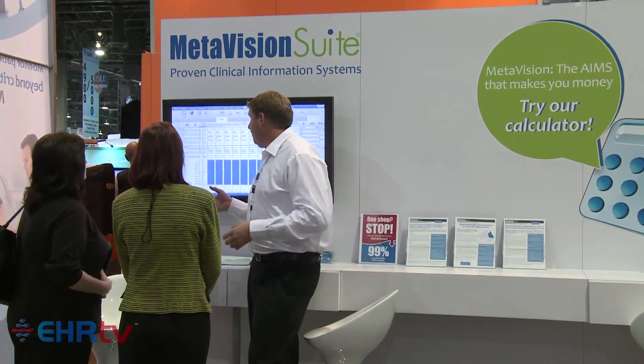It can be customized specific to your workflow and to the care area being implemented in. MetaVision is a single platform that gets configured specifically for the environment — whether it's an adult or neonatal ICU, the anesthesia department, an OR or pre-op. It's one database with a customization configuration tool that we give the customer to make it their own workflow. The ability to mine data from our system is one of the reasons we've been selected across many academic medical centers globally, and certainly in North America — to very easily pull those data elements out and provide meaningful reporting.